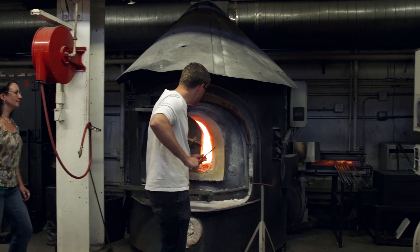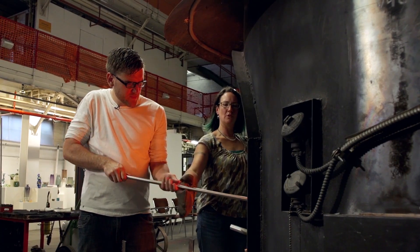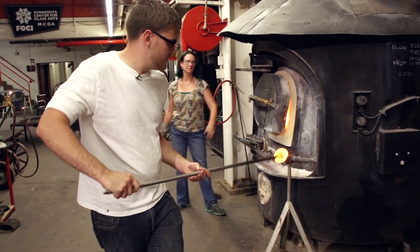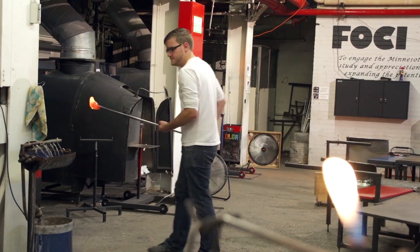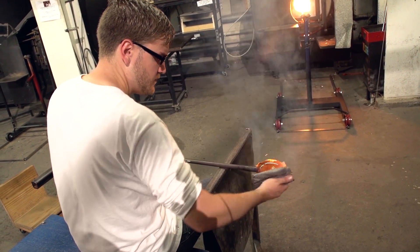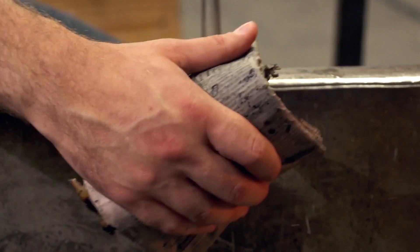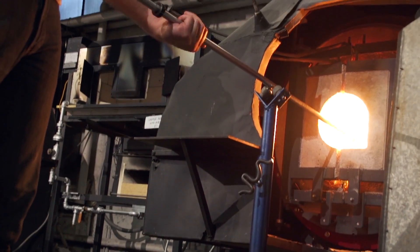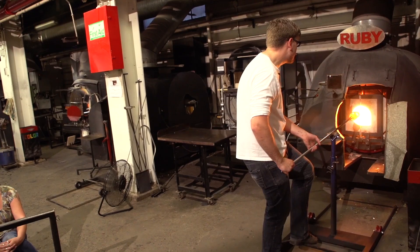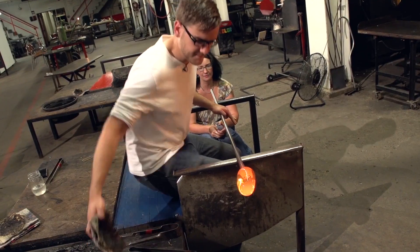Nicole walked me through the process of blowing my own glass bottle. She noted to never put your hand above the glass because you'll get a steam burn — you're always shaping it from the bottom, and because you're rotating it, you're shaping the whole thing. I found the most challenging part of glass blowing was the multitasking — if I ever forgot to keep the rod spinning, it all started to fall off and I'd ruin it.